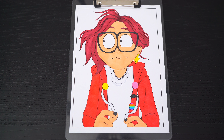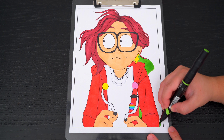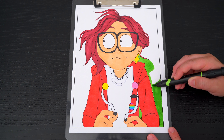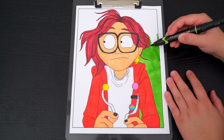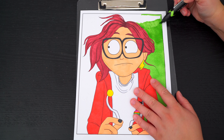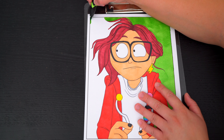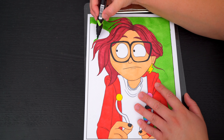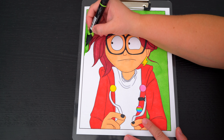Okay, now I'm all finished coloring in Katie. So awesome! Next, let's color in the background behind her light green.